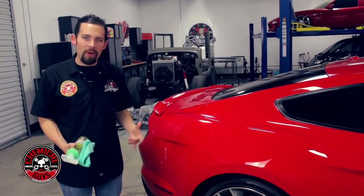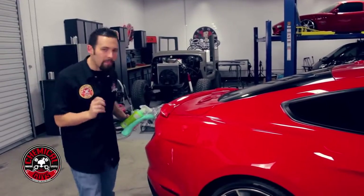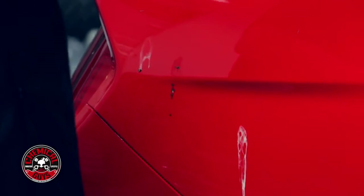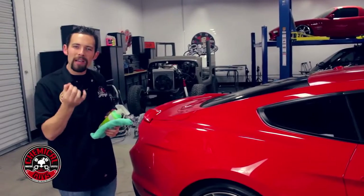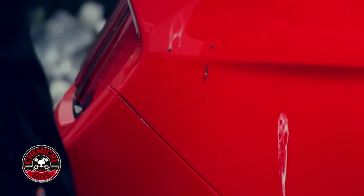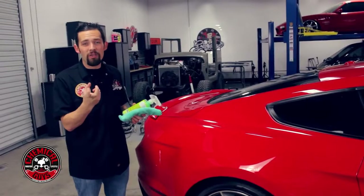I'm going to show you how to remove bird droppings correctly. A lot of people take some water and soap and start scrubbing the surface, and that can actually lead to a lot of damage because the rocks in the bird droppings will scratch the paint. That's why people who've removed bird droppings can still have permanent scratches on their car.